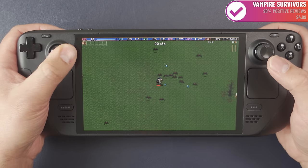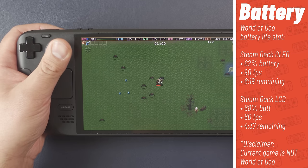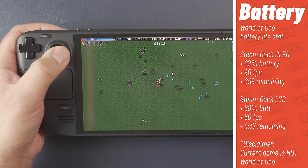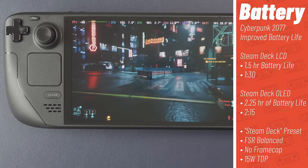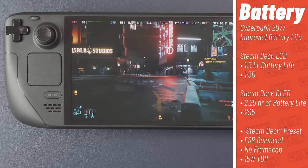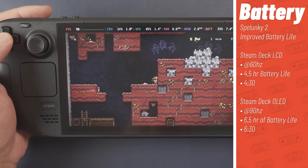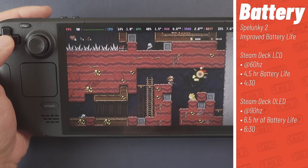For real-world examples: I was playing World of Goo on both machines simultaneously. The OLED had 62% battery remaining, running at 90 fps, with 6 hours 19 minutes remaining. The LCD had 68% battery remaining at 60 fps with 4 hours 37 minutes remaining. For a demanding game like Cyberpunk with a full battery, you go from about 1.5 hours on the LCD to about 2.25 hours on the OLED — both using Steam Deck preset, balanced FSR, no frame cap, 15-watt TDP.